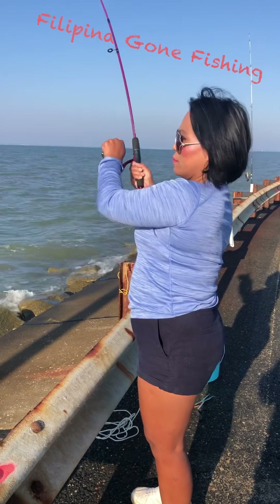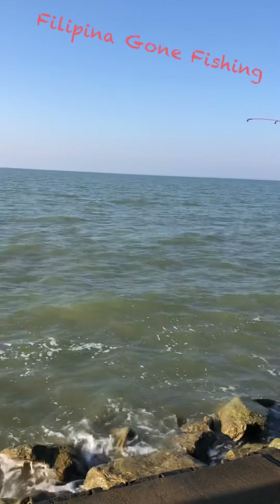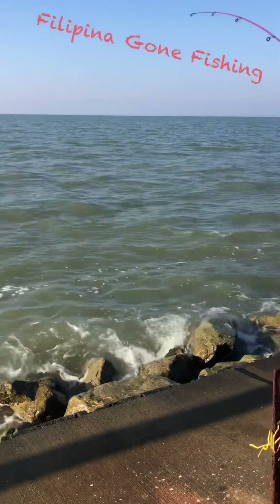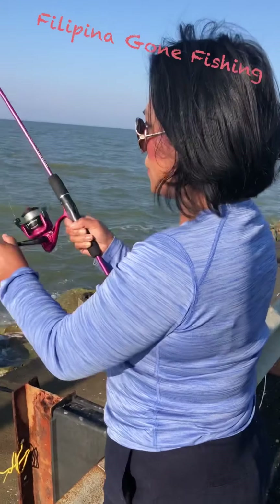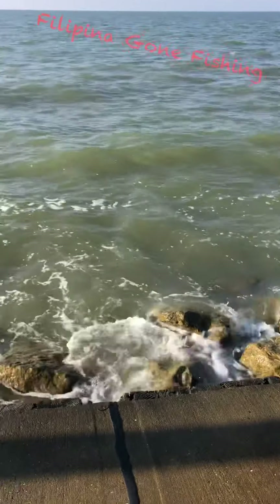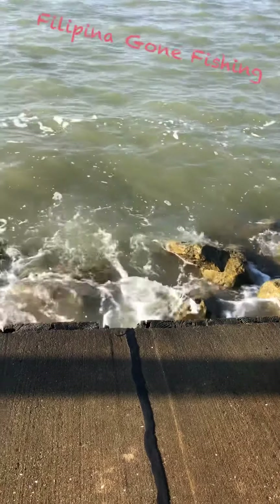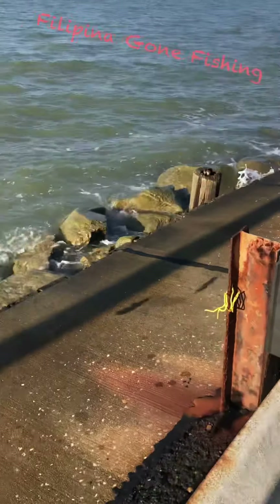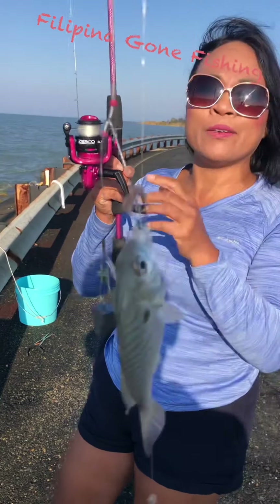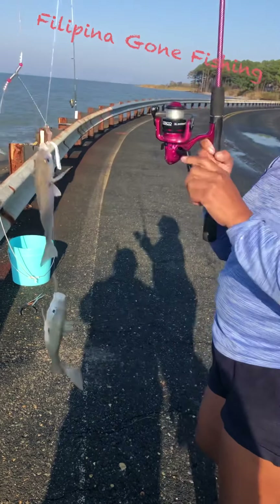Oh yes! It looks like I got some fish. There it is — double up, double up, just like that! This time I got two. Using blood worm is really good for spot fishing because you can catch them really quick.